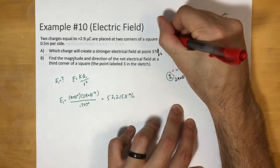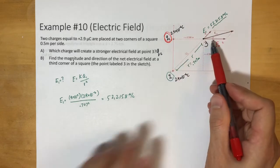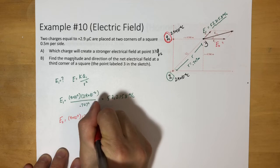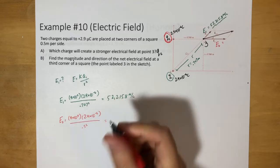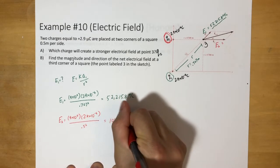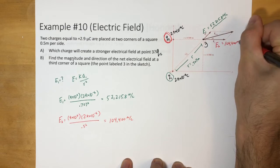Now let's look at charge 2 and find E2. E2 = (9×10⁹)(2.9×10⁻⁶) / (0.5²). It's only a distance of 0.5 meters away. Since it's closer, we should know this is going to be a larger number. And we get E2 = 104,400 N/C. So even though it's only a little bit closer, it's a lot stronger.